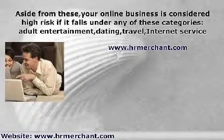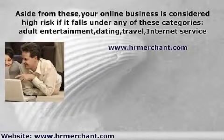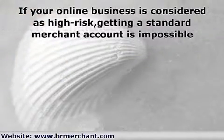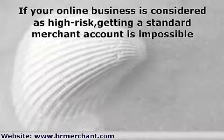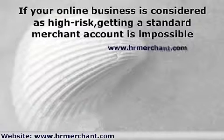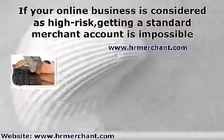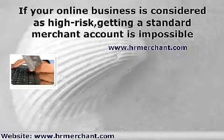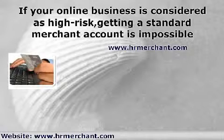Some merchant account providers, banks, and credit card processors do not want to transact business with these high risk companies because of the risk of fraud. If your online business is considered as high risk, getting a standard merchant account is impossible. Therefore, business owners must look for merchant account service providers that offer high risk merchant accounts. Not a lot of merchant service providers offer this service, or the business owner may have to pay hefty fees for approved high risk merchant accounts.